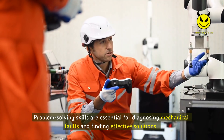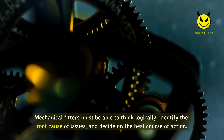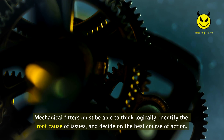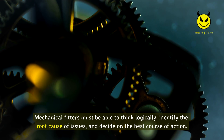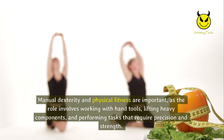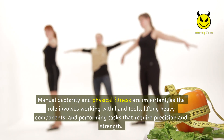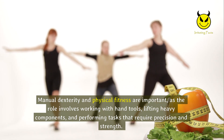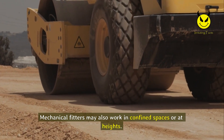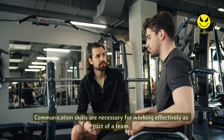Problem-solving skills are essential for diagnosing mechanical faults and finding effective solutions. Mechanical fitters must be able to think logically, identify the root cause of issues, and decide on the best course of action. Manual dexterity and physical fitness are also important, as the role involves working with hand tools, lifting heavy components, and performing tasks that require precision and strength. Mechanical fitters may also work in confined spaces or at heights.